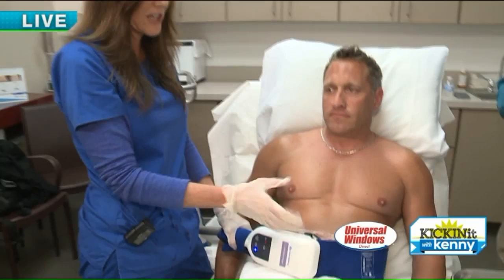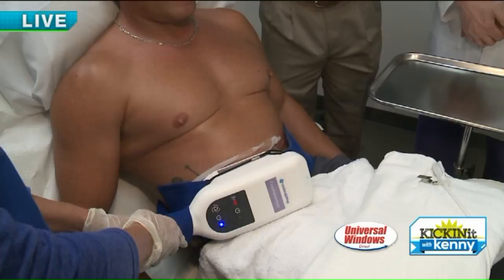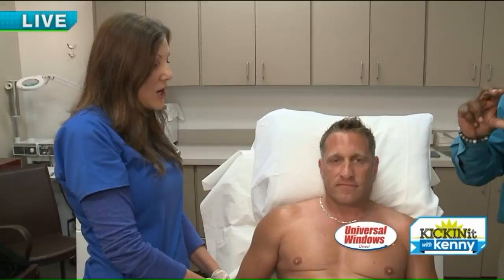Brian's a firefighter in great shape, works out all the time, eats right, because they have to be at the peak of physical fitness. This is like a little problem area for him — no matter how many sit-ups he does, there's this little problem area of fat. So explain what's happening to that stubborn area that Brian just can't get knocked down.